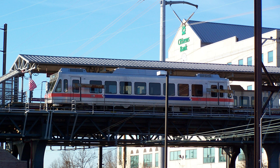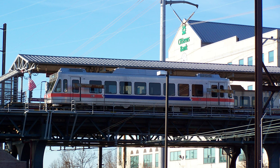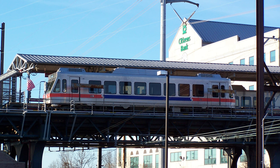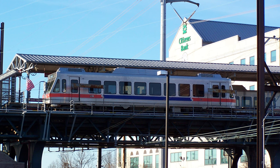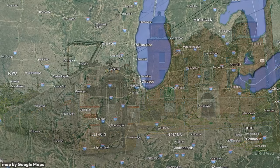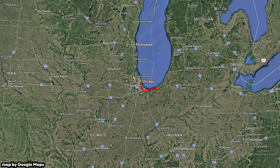In the US, there are only a few surviving interurban lines, with most of them being shut down in the 1950s and 60s. Examples of functioning interurbans include Philadelphia's SEPTA Line 100, or the South Shore Line, which goes from Chicago, Illinois to South Bend, Indiana.